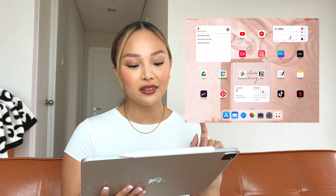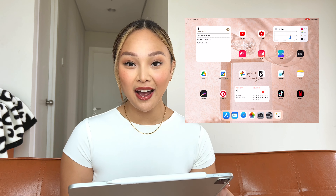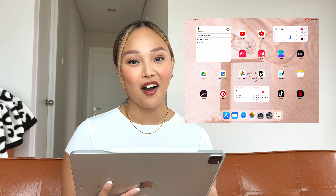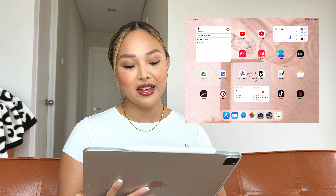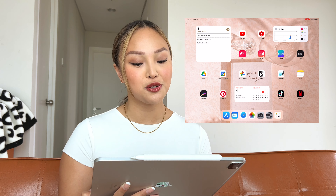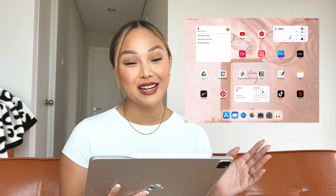On the second row, the first app is called VLLO — this is the app I edit all my videos on. I tried iMovie and even Final Cut Pro, but honestly, I'm not a pro editor. VLLO just makes it so easy to add transitions, cool text, and animated stickers. Let me know if you guys would want to see a tutorial on VLLO. I would love to show how I edit my videos and teach those who aren't the best at video editing.